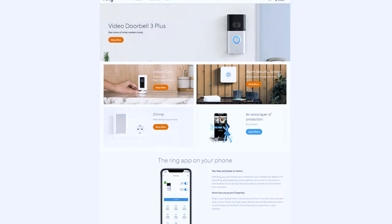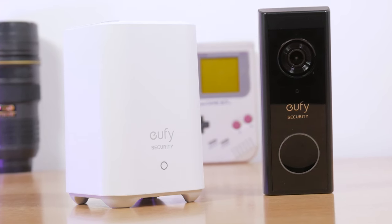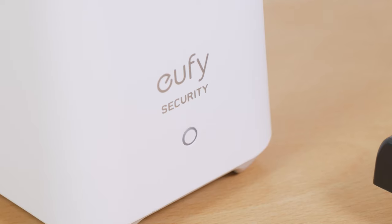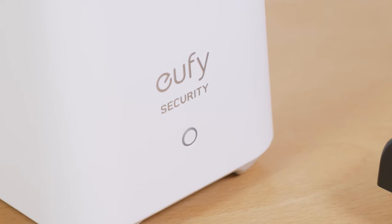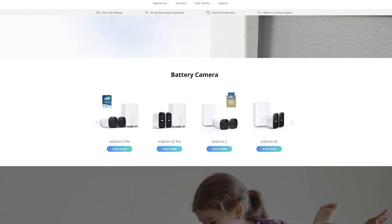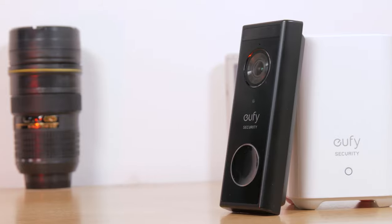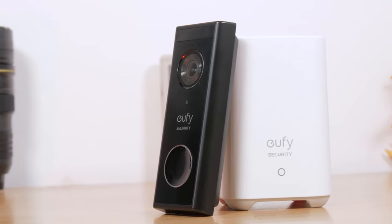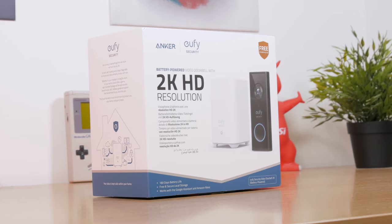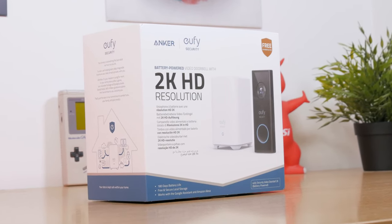The main reason why I chose the Eufy 2K doorbell over something like a Nest Hello or Ring is because it doesn't require any additional subscription services, plus it can record remotely to its home base, which is sort of like a small control center for it and other Eufy devices — a gateway or bridge if you will — which has an internal 16GB of eMMC storage that can record up to 160 days of daily average length footage, after which it overwrites the older ones.